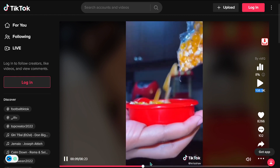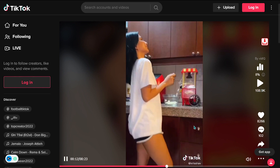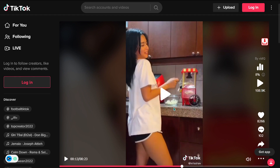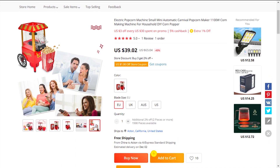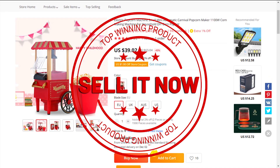The selling price for the Electric Popcorn Maker is just under $60, whereas the product cost is only $39.02. Shipping is completely free, so you're looking at an excellent profit margin of $20.98. So sell it now.